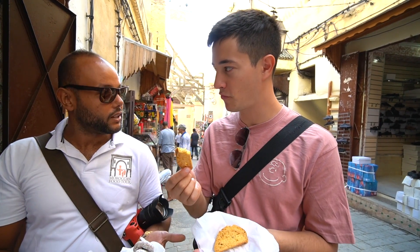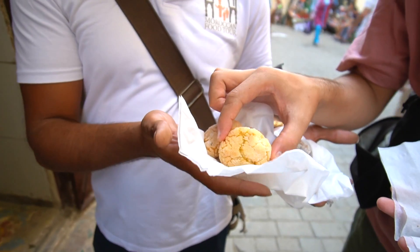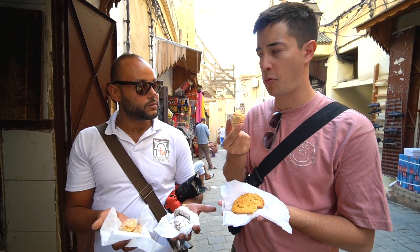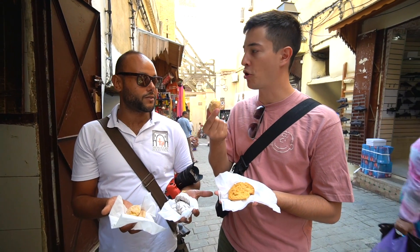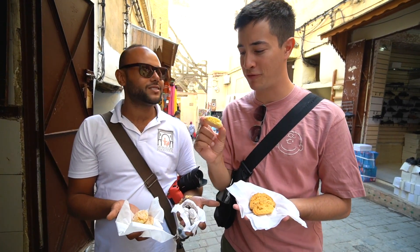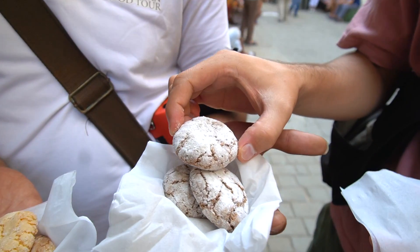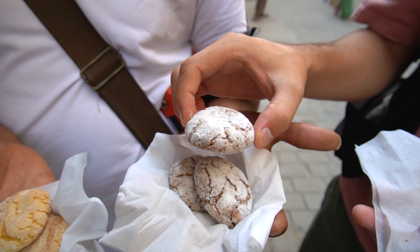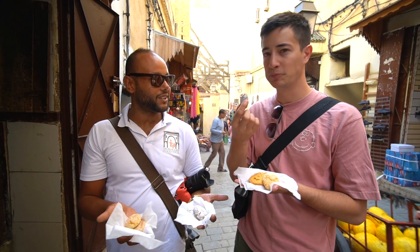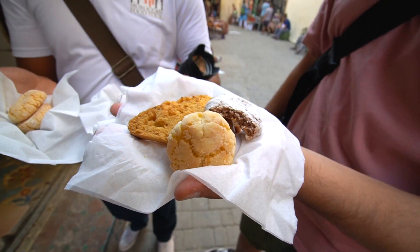I'm going to try this one with anise seeds first. It's almost like a biscotti — like a biscuit or cookie. Go for the cocoa one next. Oh wow — strong coconut flavor. It's a lot softer than the fiqas for sure. And then this one's with chocolate and dates. Oh man, that's so good. That's like the perfect chewy texture — like a chewy chocolate chip cookie. Oh man.